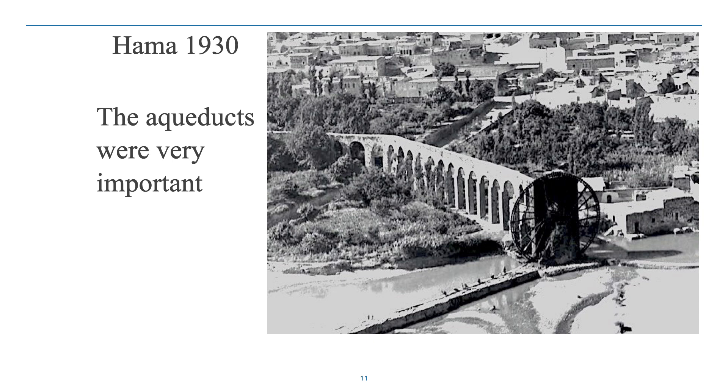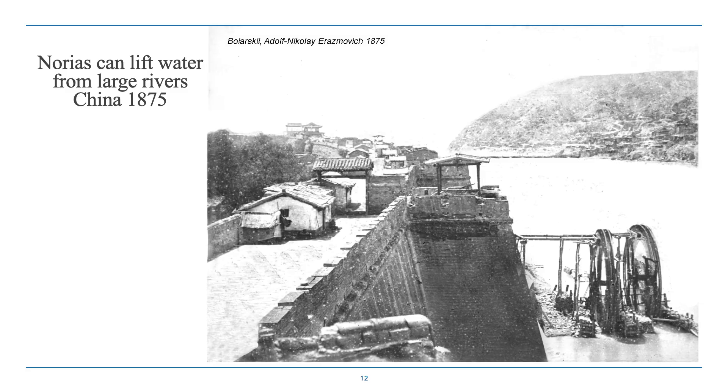Here's a picture of one of the water wheels in Hama in 1930, and you can see the aqueduct is significant and would be an important part of the construction. Norias can lift water from large rivers and were used on the Yellow River in China, perhaps going back for thousands of years.